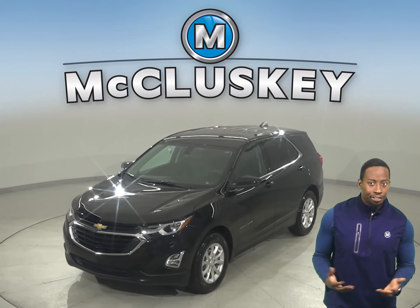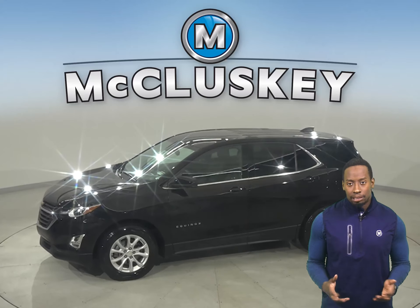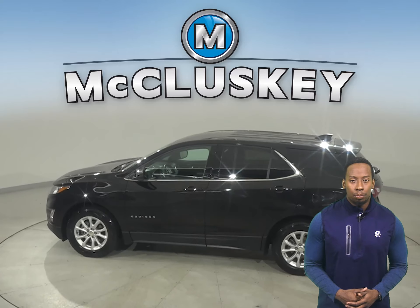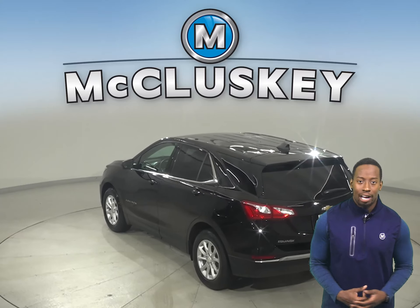Looking for your next everyday SUV? Then check out this 2019 Chevrolet Equinox. It has about 30,000 miles on the odometer. Underneath the hood, there is a 2.4-liter four-cylinder engine with a six-speed automatic transmission with overdrive.